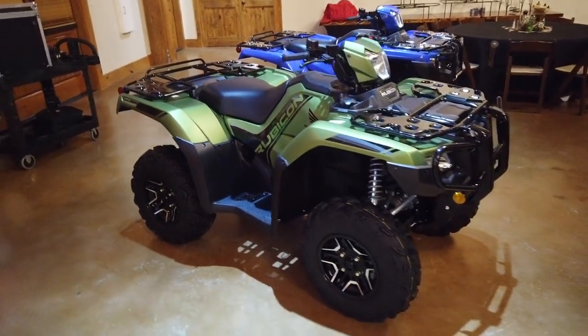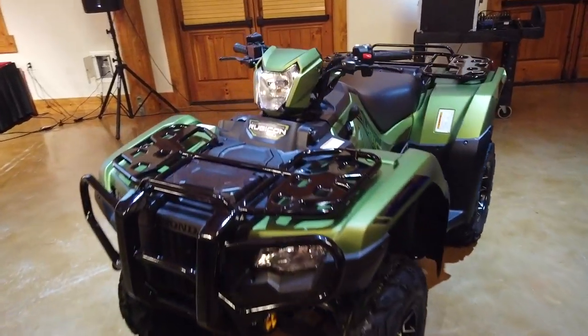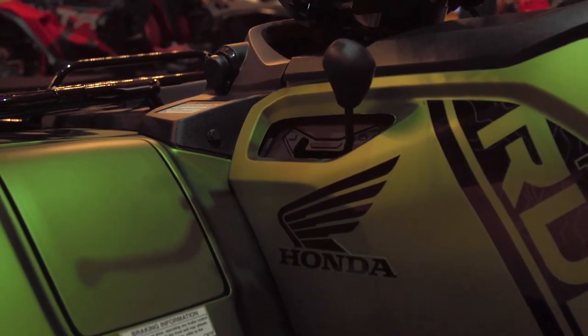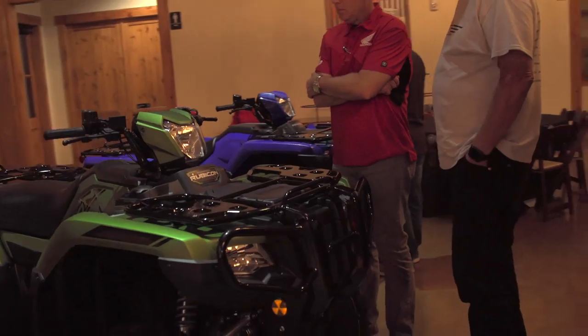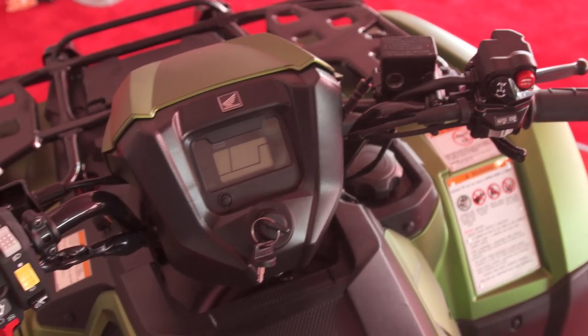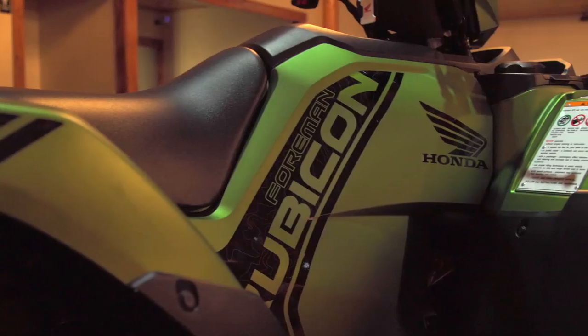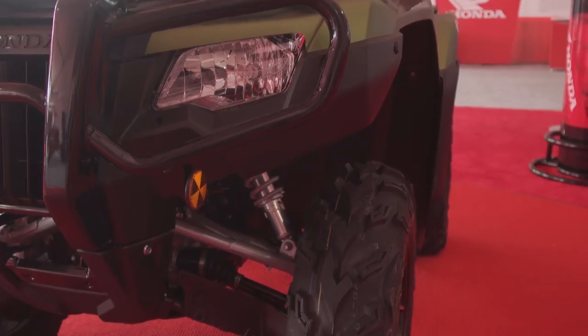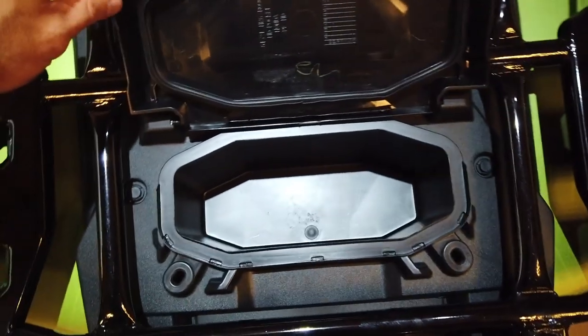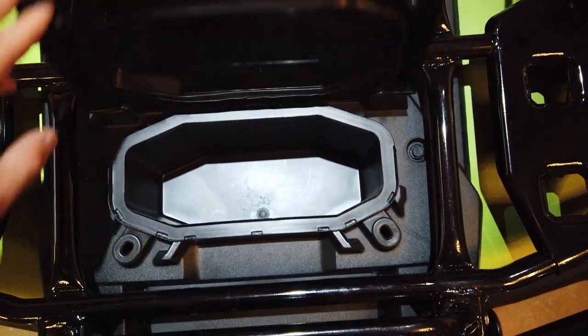Moving over to the Foreman, we get more exciting news. For 2020, the Foreman line gets a larger displacement 518cc engine that sees a boost in low-end and mid-range torque — and anytime Honda adds more power, that's a real good thing. All Foreman models get the new reverse and rack system found on the Rancher. The Foreman Rubicon also gets the 518cc motor and a facelift with a new grille and bumper combo. Both Foreman models now feature a front-mounted, under-rack, waterproof storage bin accessible to the driver from the cockpit.